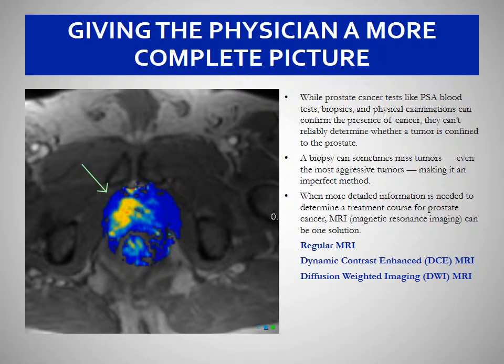When more detailed information is needed to determine a treatment course for prostate cancer, MRI can be one solution. There are several types of MRI, each measuring a different anatomical component. These tests can help determine the size and location of prostate tumors, see if the cancer has spread to other areas, and potentially determine the cancer's aggressiveness.